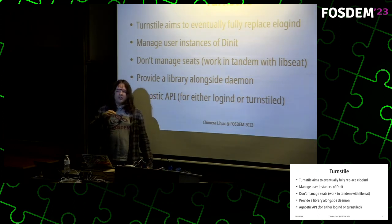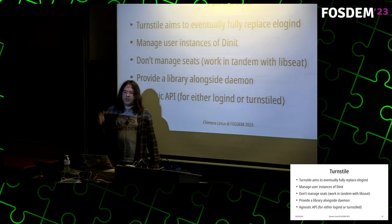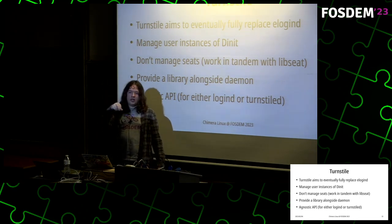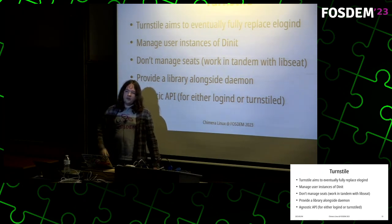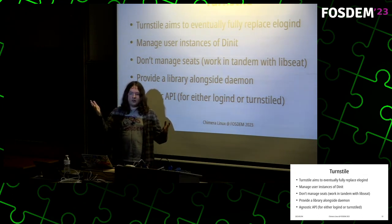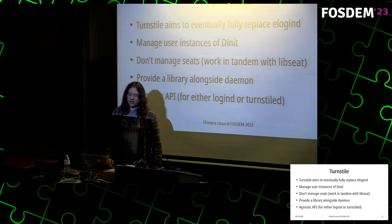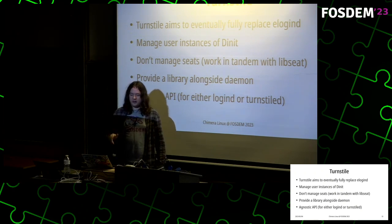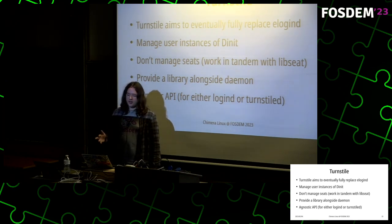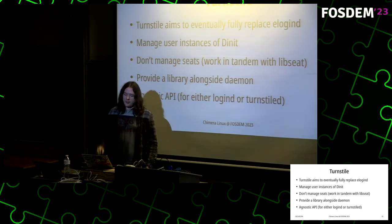This especially affects things like lingering — you can enable a specific user to linger, meaning user services stay up even after the user has fully logged out. elogind manages your runtime directory at /run/user/UID, and upon logout it removes it. If user services are still running and elogind has removed the runtime directory, things go wrong. So they need to be integrated, and I plan to eventually fully replace logind. Turnstile does not manage seats because libseat and seatd can already do this satisfactorily.